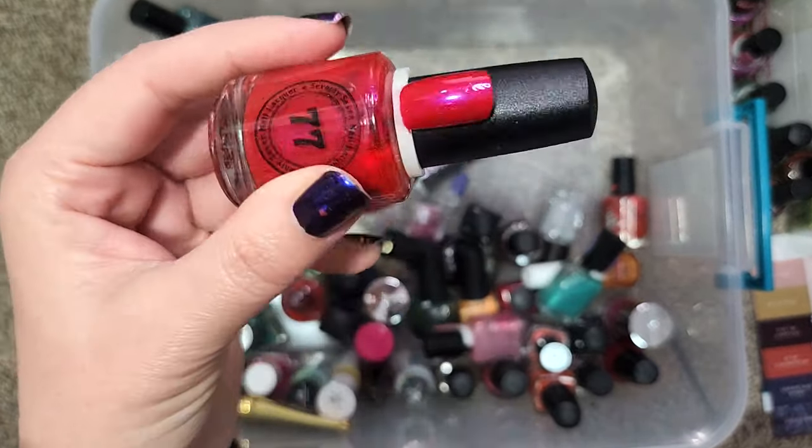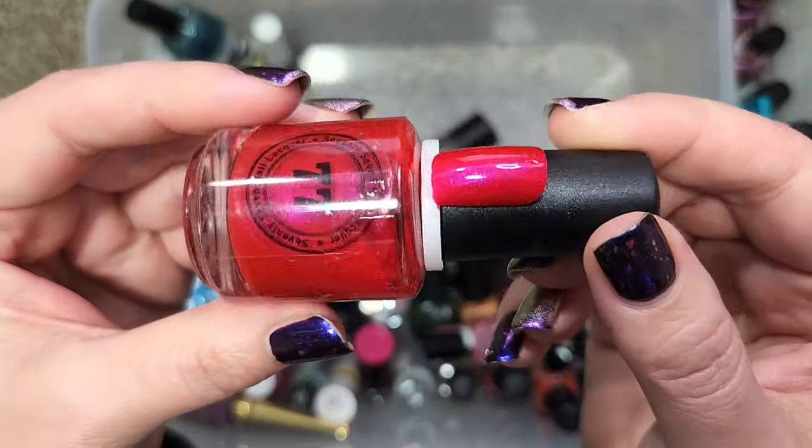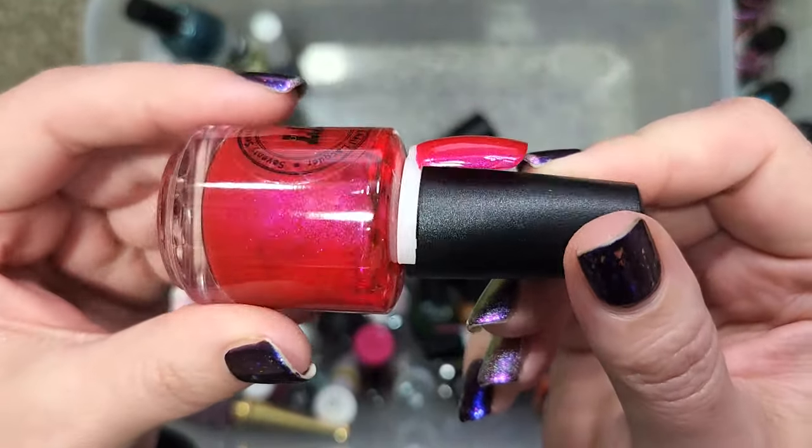Let me know if you have any thoughts, but this is a really beautiful red — sort of a cherry red that has a pink shimmer in it. This is gorgeous.